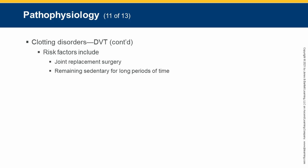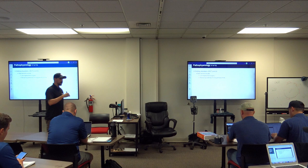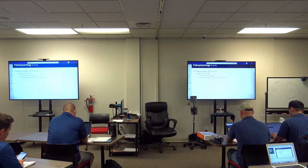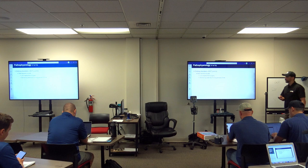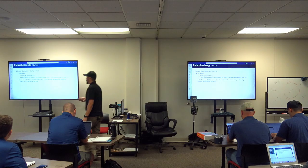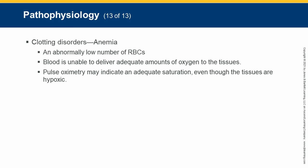DVTs often affect older, sedentary people. There's usually a definitive line — red and swollen below the clot, normal color above it, as blood pools below the blockage. Patients get edema, swelling, and pain. Treatment involves anticoagulant therapy. A clot from a DVT can travel from the lower extremity to the lungs, causing a pulmonary embolism.